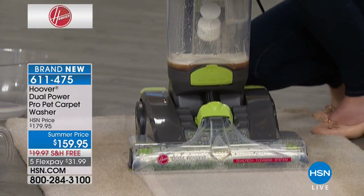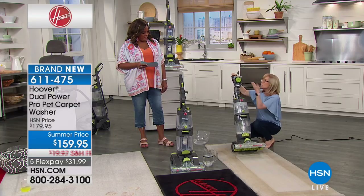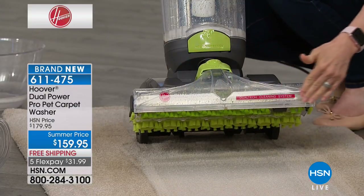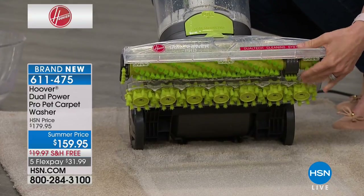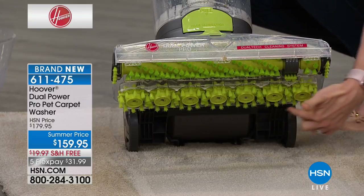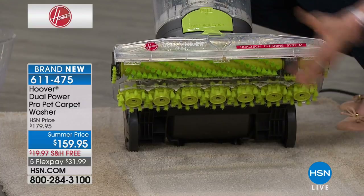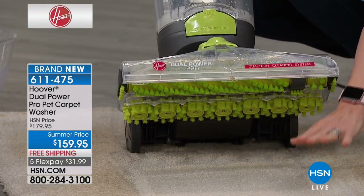That's the two brushes — double the power. This is the heavy duty, just like you said: 15 inches all the way across, usually it's about 12. You've got your spin scrub brushes right here — they rotate clockwise, 360 degrees — and then these get the tips of your carpet fibers.